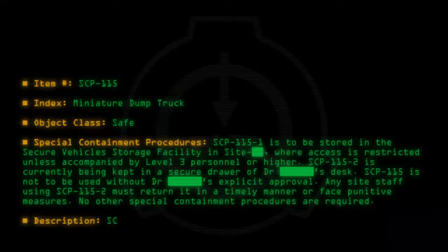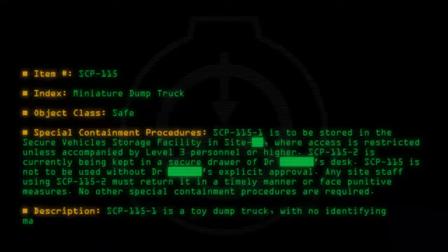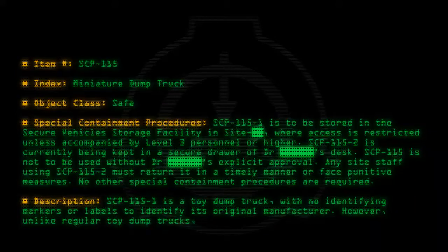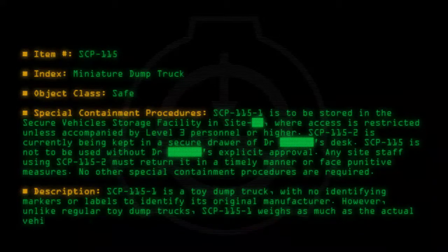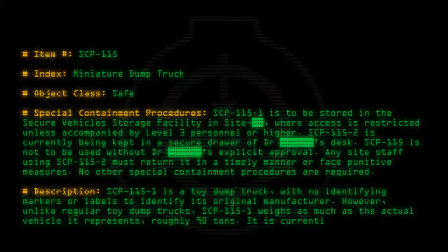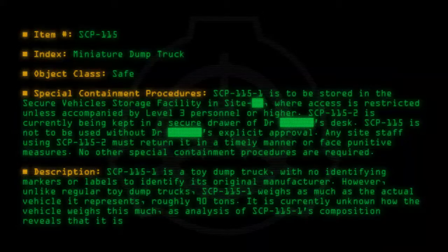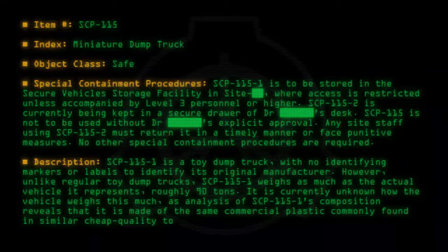Description: SCP-115-1 is a toy dump truck with no identifying markers or labels to identify its original manufacturer. However, unlike regular toy dump trucks, SCP-115-1 weighs as much as the actual vehicle it represents — roughly 90 tons. It is currently unknown how the vehicle weighs this much, as analysis of SCP-115-1's composition reveals that it is made of the same commercial plastic commonly found in similar cheap quality toys.